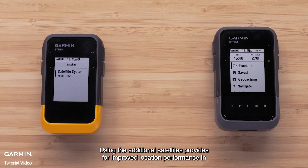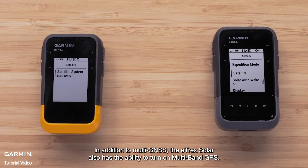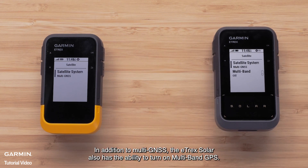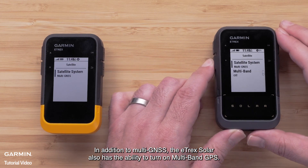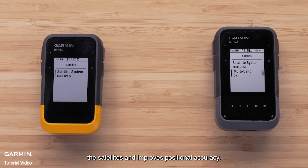Using the additional satellites provides for improved location performance in challenging environments, but will increase battery usage. In addition to the multi-GNSS, the E-TREX Solar also has the ability to turn on multi-band GPS, which allows for access to multiple frequencies from the satellites and improves positional accuracy.